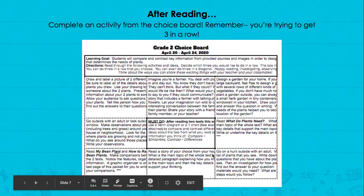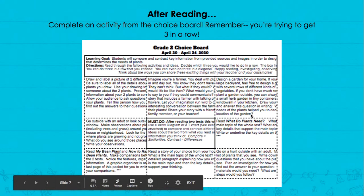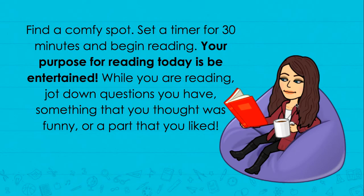After that you're gonna do an activity from your choice board. Remember you're trying to get three in a row, and this middle one we're gonna work on on Friday. Then find your comfy spot and start reading. If you want to share with me what you're reading, you can post a picture of yourself reading to Google Classroom and I will answer back.